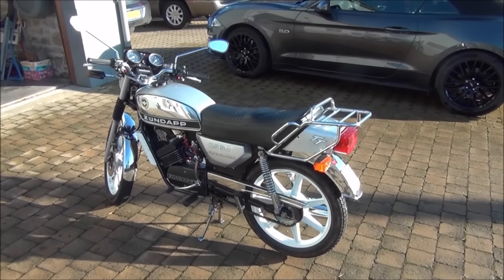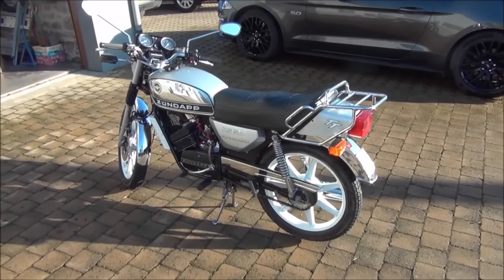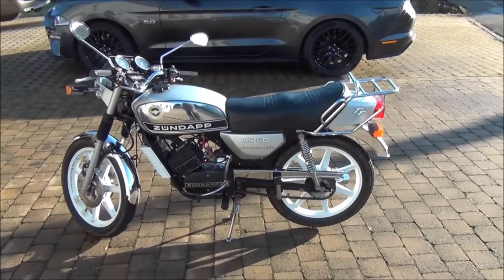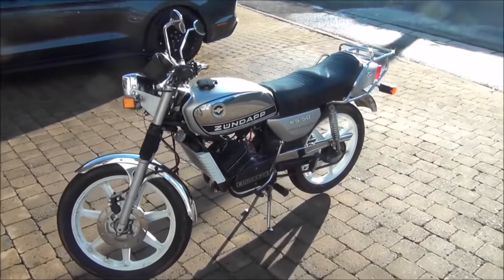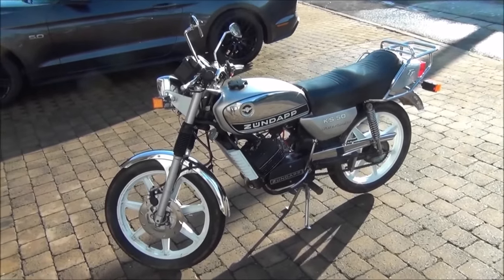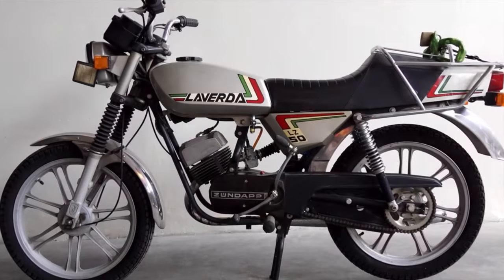The KS50 first appeared in the early 60s and would evolve throughout its life, gradually gaining five speeds and right at the very end even being water cooled. It was a well-made machine, which made it quite expensive, so it wasn't a common sight on the British market where it was drastically undercut by the likes of Yamaha and Suzuki. It was nevertheless a very fine machine and was even used as the basis for Laverda's small machines.